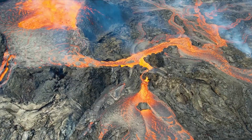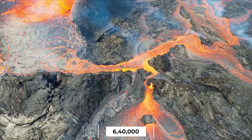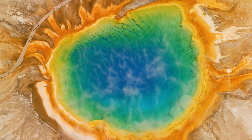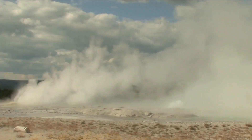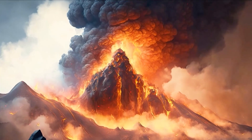The most significant eruption in Yellowstone's history occurred around 640,000 years ago, leaving behind a colossal volcanic depression known as the Yellowstone Caldera. This massive crater, stretching approximately 30 by 45 miles, is a testament to the immense power and scale of past volcanic activity in the region.